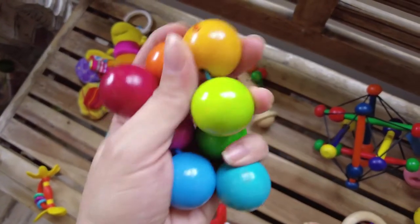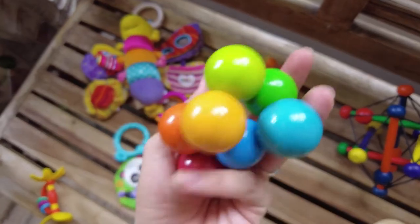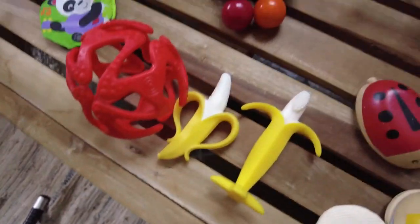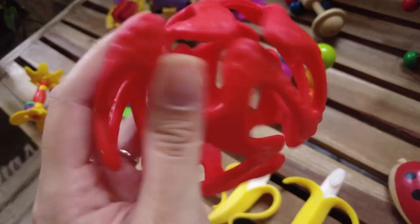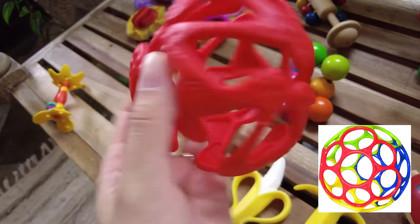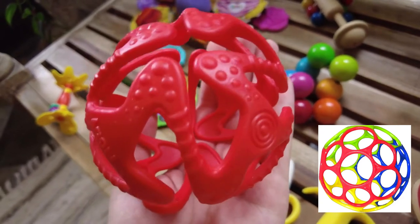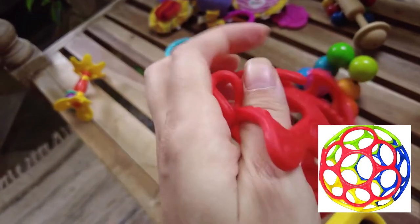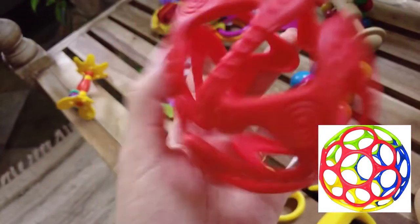These are by Haba — just wooden balls strung onto an elastic string. She has no interest; whenever I hand them to her she just drops them, so I'll set these aside for later. These three are by Nubi. I was torn between these and the O-ball, but chose the Nubi because it looks more satisfying to bite on — it's squishy silicone. The O-ball has holes for grasping practice, but I think it would be frustrating to bite on since it's hard. I think the O-ball is more for grasping, not really for biting.